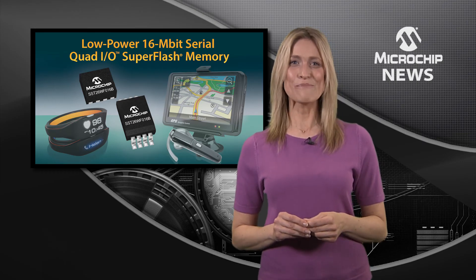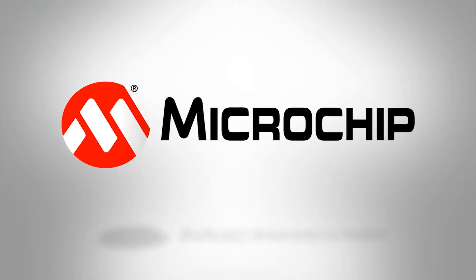To find out more about Microchip's SuperFlash memory, check out the website today.